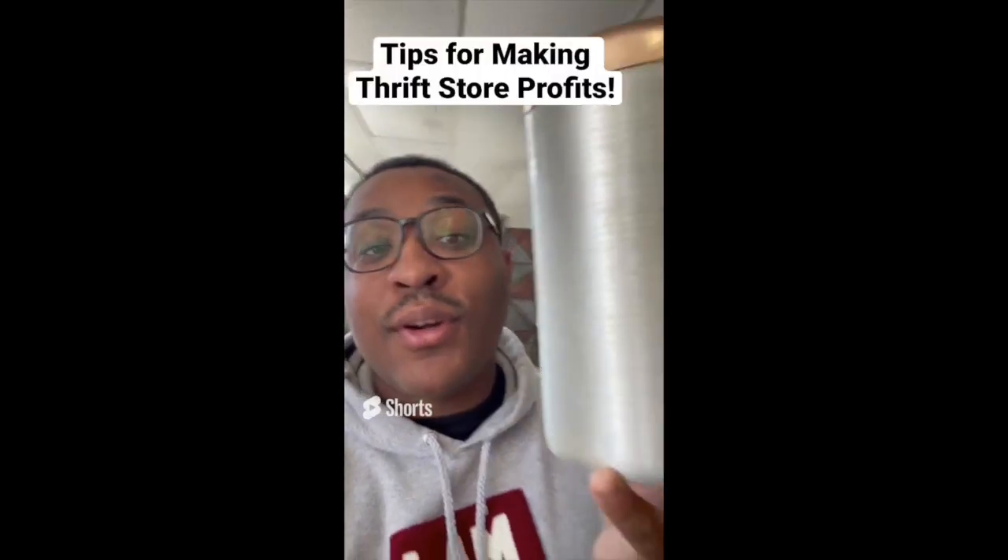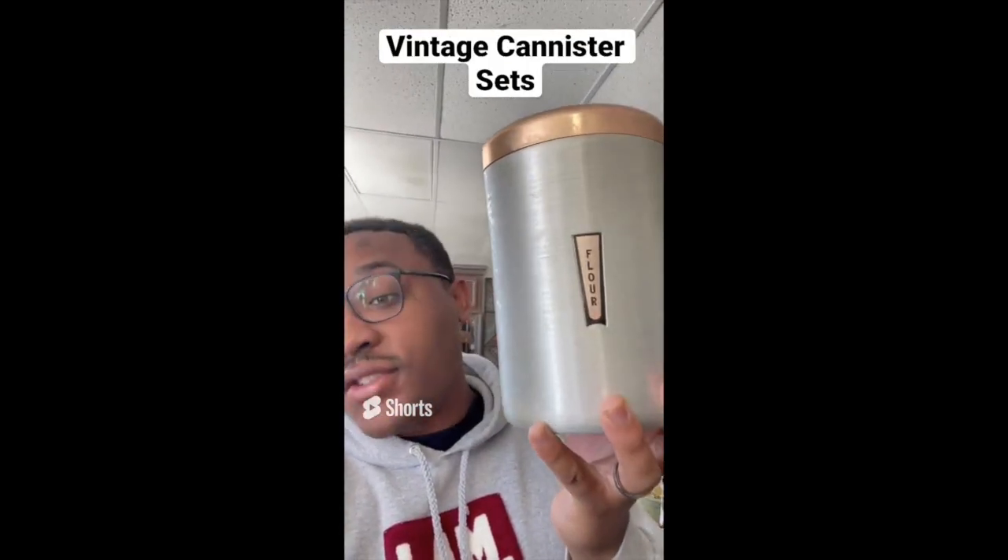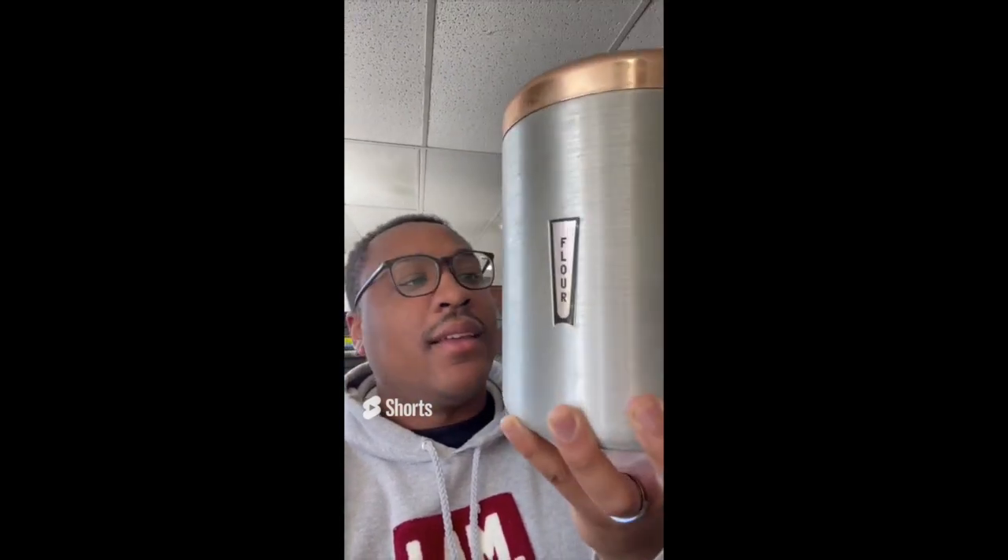Tips for making profit at the thrift store: if you find canister sets — this one has flour, sugar, and tea — buy them. This set is $8 and can sell anywhere between $40 and $50 online.